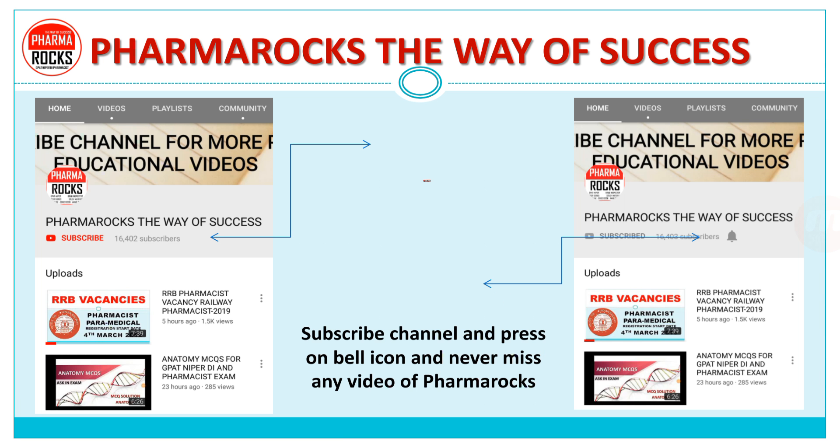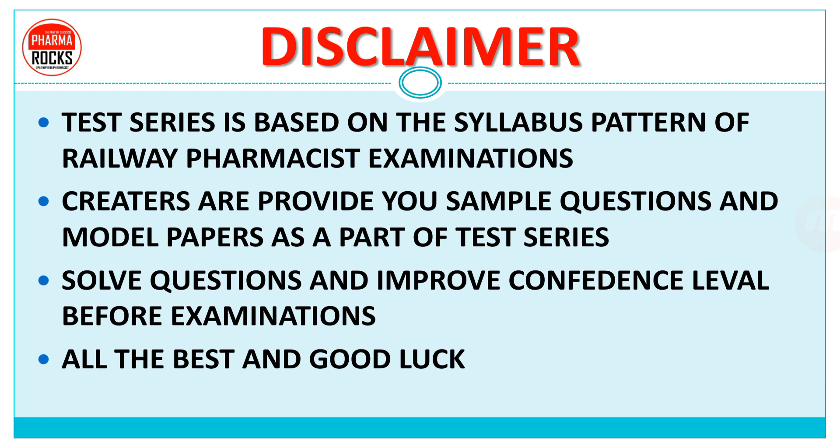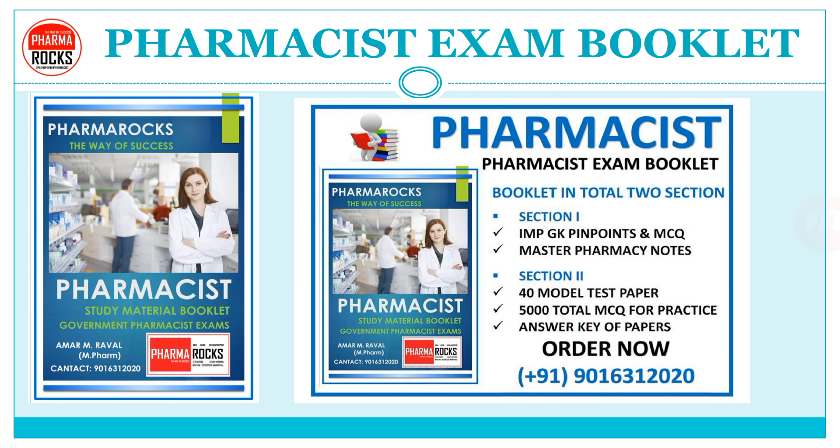Subscribe the channel and press on the bell icon and never miss any video of PharmaRox. This test series is based on the syllabus pattern of Railway Pharmacist Examinations. Creators provide you sample questions and a model paper as part of the test series. Solve the questions and improve confidence level before the examination. All the best and good luck. PharmaRox Pharmacist exam book is available — contact 9016312020 to order this booklet.